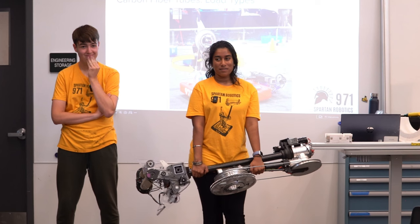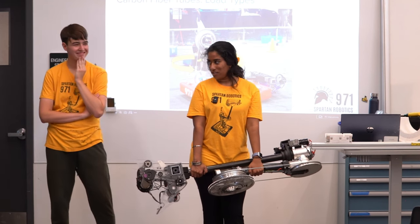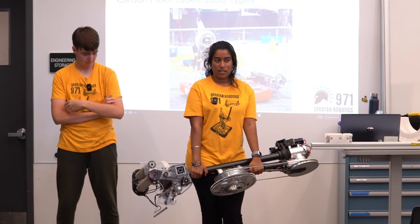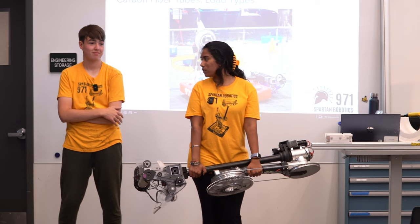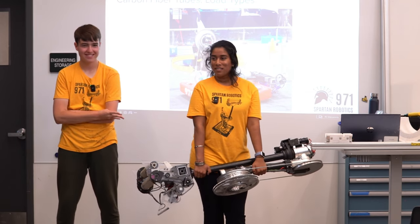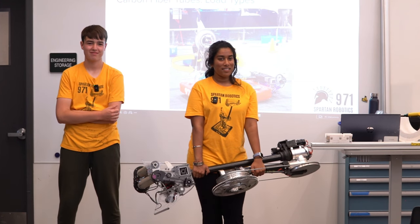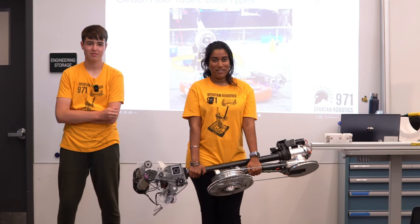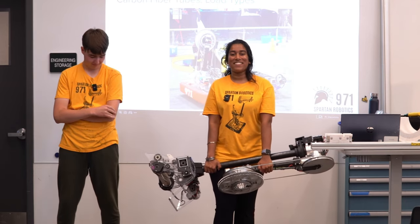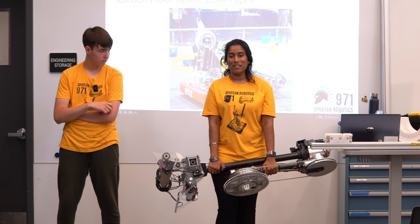Q&A: Did we ever change the arm at competition? We did do a swap at Monterey — we switched to our spare arm and continued with competition. We also just swapped this arm about a week ago because a bearing broke on the inside. So in 12 minutes you can fully swap the arm.